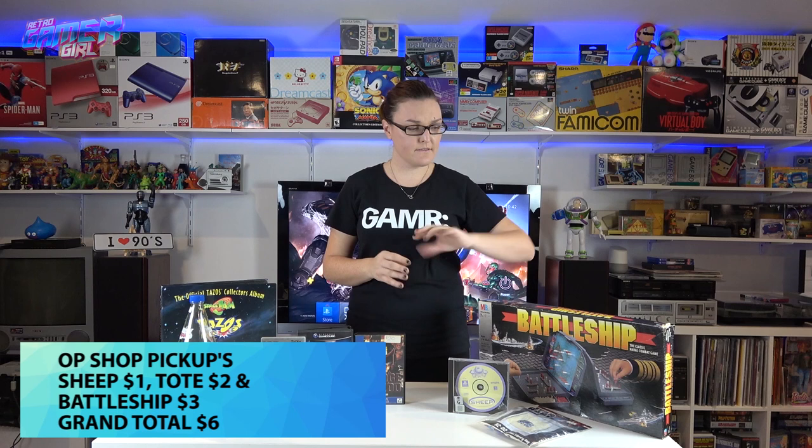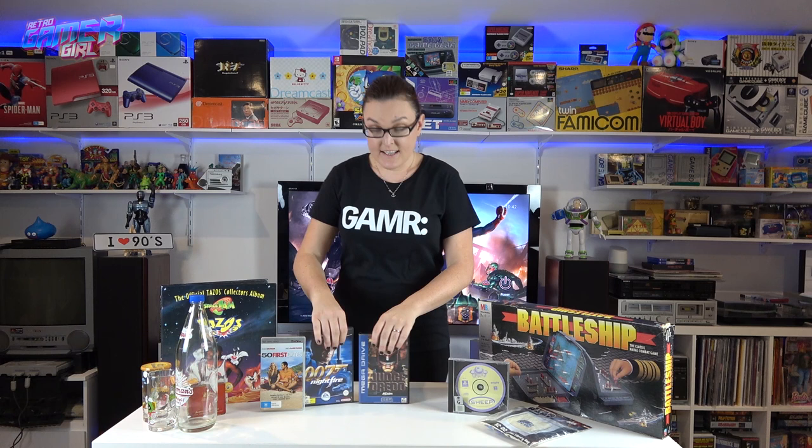So that's $6 for the op shop finds. Moving on to Cash Converters — they had finally discounted some games in their cupboard. They still weren't discounted enough, so I asked the manager, pointing out they'd already discounted them and some were ex-rentals, and he agreed to discount them a bit further.